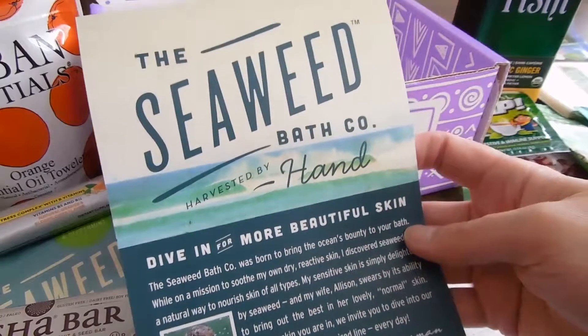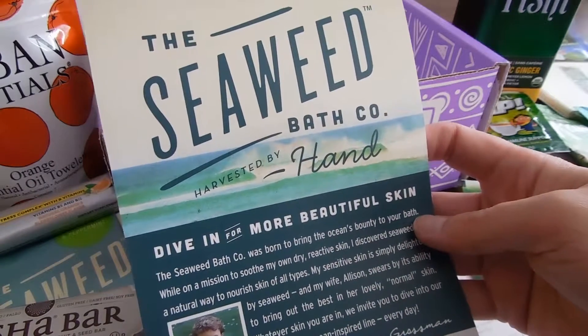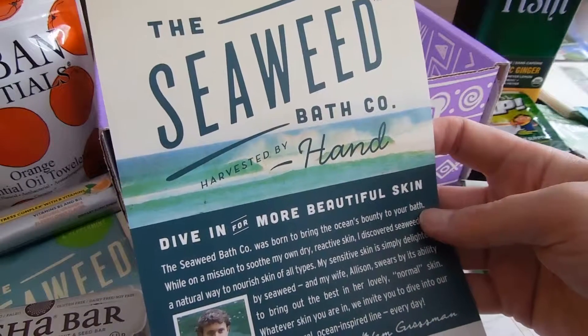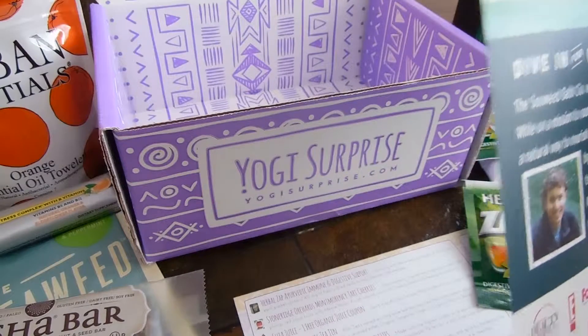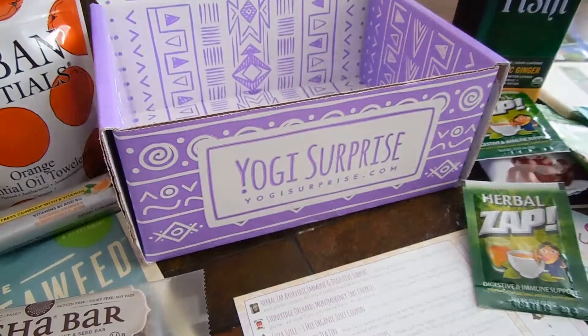Well, great. This is my first box and I can't wait to try these products — some of them I hadn't heard of before. Definitely going to check this out. Be sure to check back next month when I go through May's box. Order your box today. Have a great day, y'all.